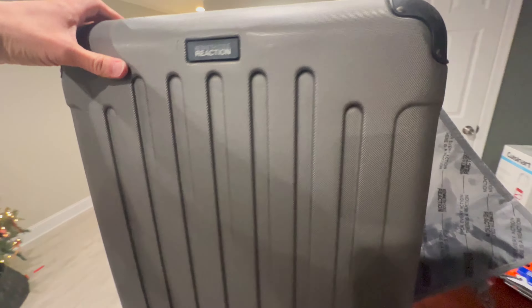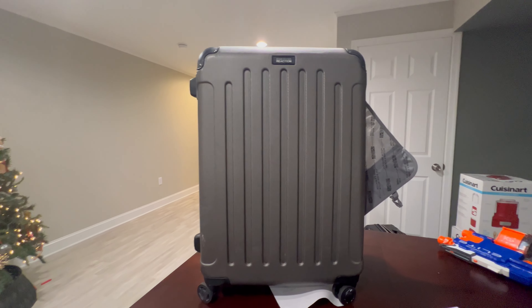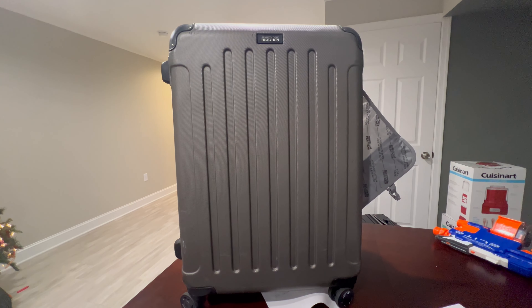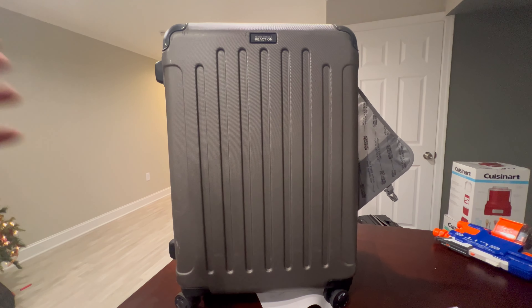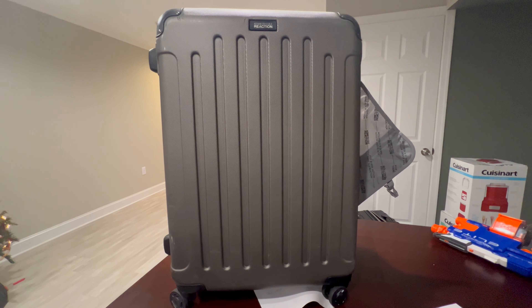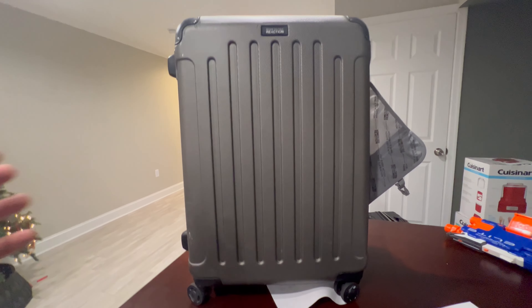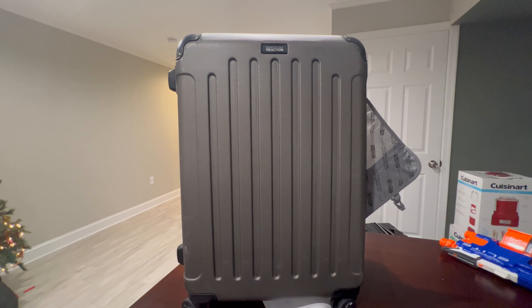All in all, this is without question my favorite suitcase I've ever had. I'm planning to get another one for my wife as we want to do some traveling. I've also taken it to the Caribbean — they're not overwhelmingly careful with luggage there — and this suitcase just keeps taking a licking. I'm really happy with it and I'd recommend it.